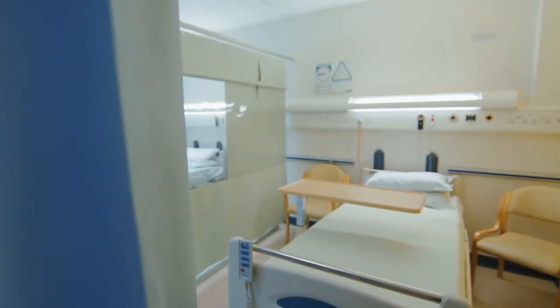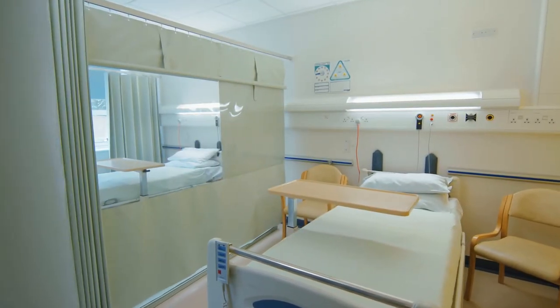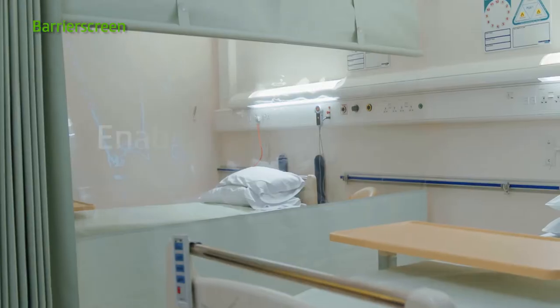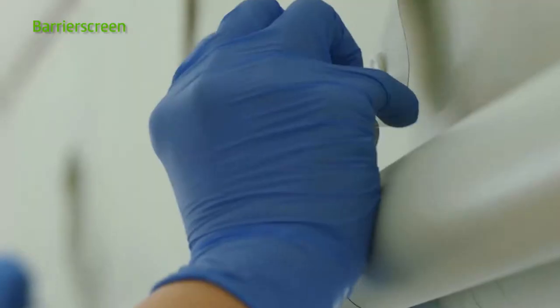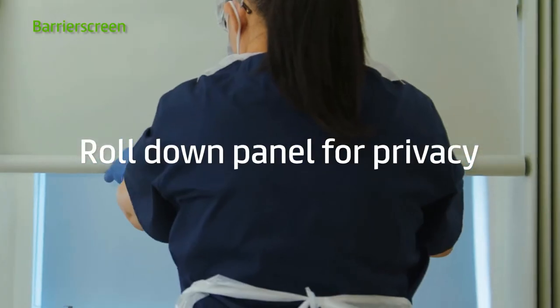The NHS is responsible for 5% of the country's overall carbon footprint. Hospitals and GP surgeries are wasting money every day by buying single-use, throw-away items, which only add to the problem.